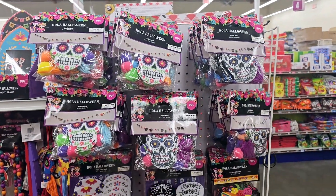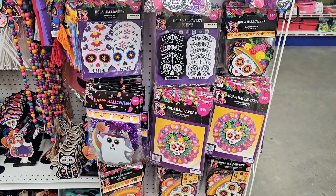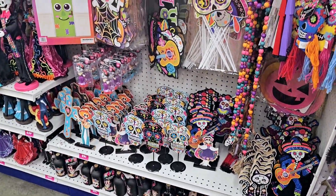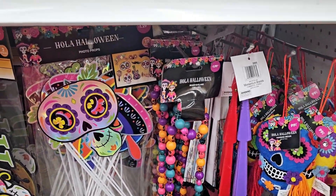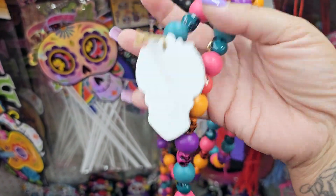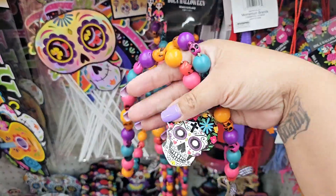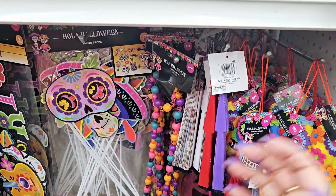I was able to find more items on the other aisle. Here is all the Day of the Dead merchandise — super cute. Here's some more items. I definitely want to grab like one of those. And then look at this one — it's $2.00 and it has beads with skulls. At the bottom it has the little Day of the Dead skull. I definitely want to get that one.